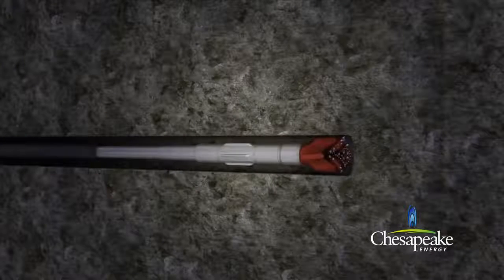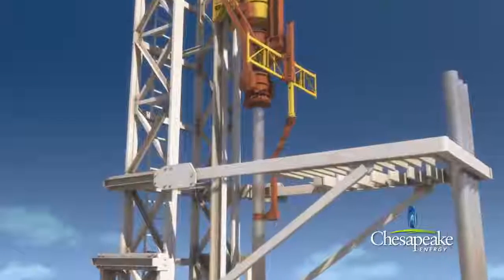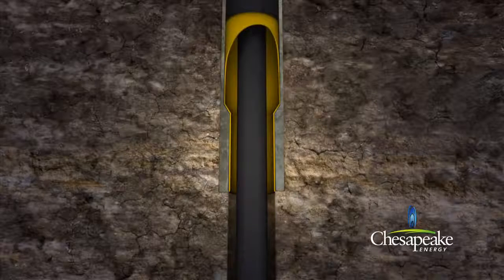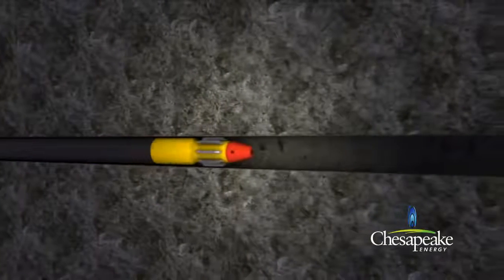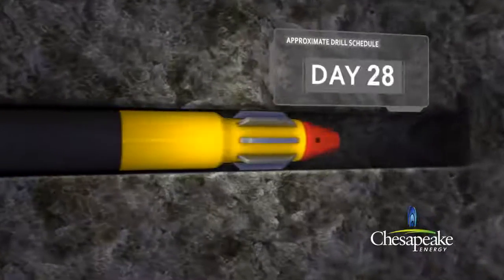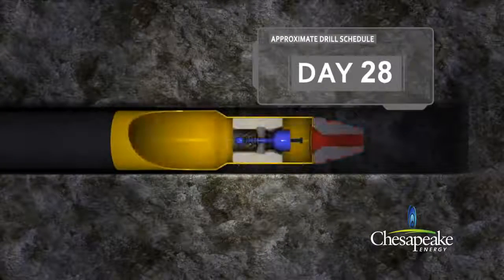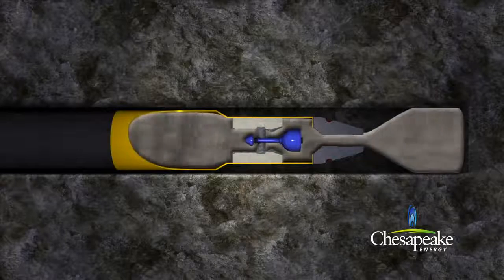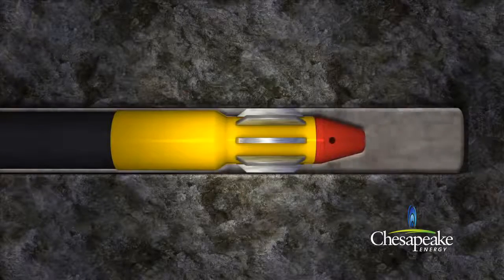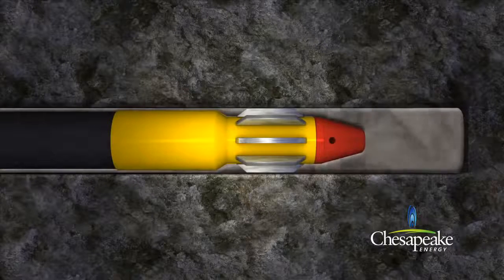Once drilling is completed, the equipment is retracted to the surface. Then, a smaller diameter casing called production casing is installed throughout the total length of the well. The production casing is cemented and secured in place by pumping cement down through the end of the casing. Depending on regional geologic conditions, the cement is pumped around the outside casing wall to approximately 2,500 feet above the producing shale formation or to the surface. The cement creates a seal to ensure that formation fluids can only be produced via the production casing.